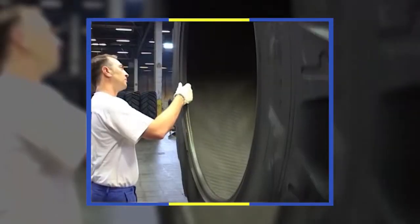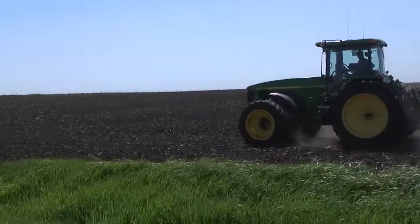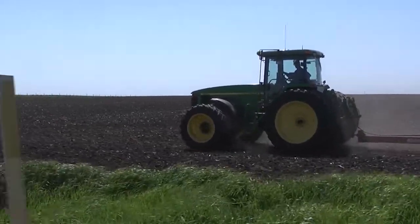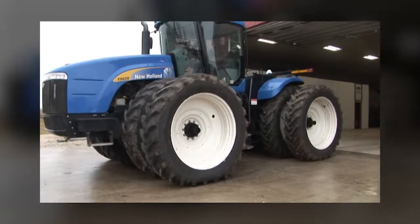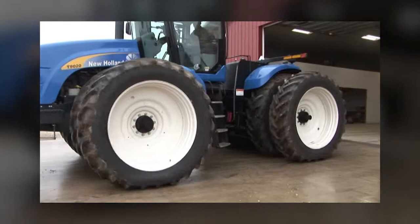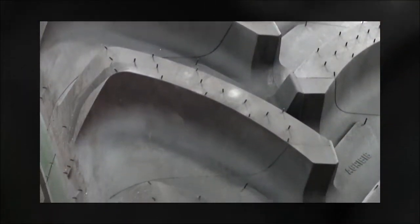These tests evaluate how tires with lower air pressure and a longer footprint can reduce soil compaction, and they monitor traction performance by analyzing tire spinning and fuel consumption over a predetermined course. The tests also measure durability by operating machines 24 hours a day under varying conditions to check tire tread and overall wear.